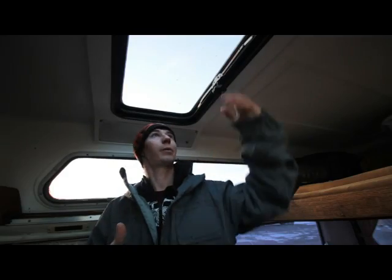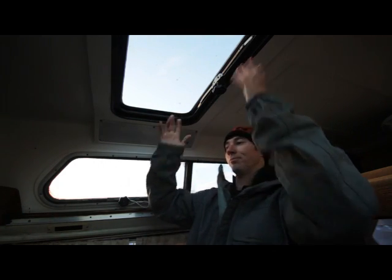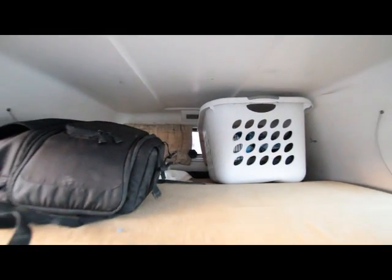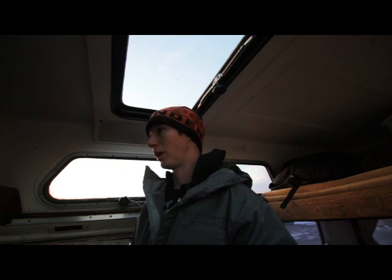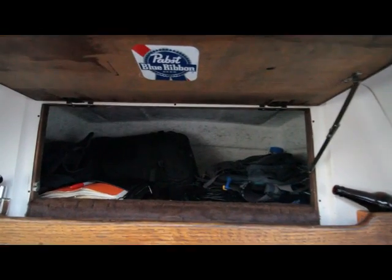I need to get my furnace working. I need to have some way to heat this and be able to maintain the heat. I plan on doing that by maybe insulating. There's a skylight right here — you can see some of the light coming through. And I need to address storage. I want to be able to minimize the things that I have in my Vanagon just to make things comfortable and operate very smoothly.